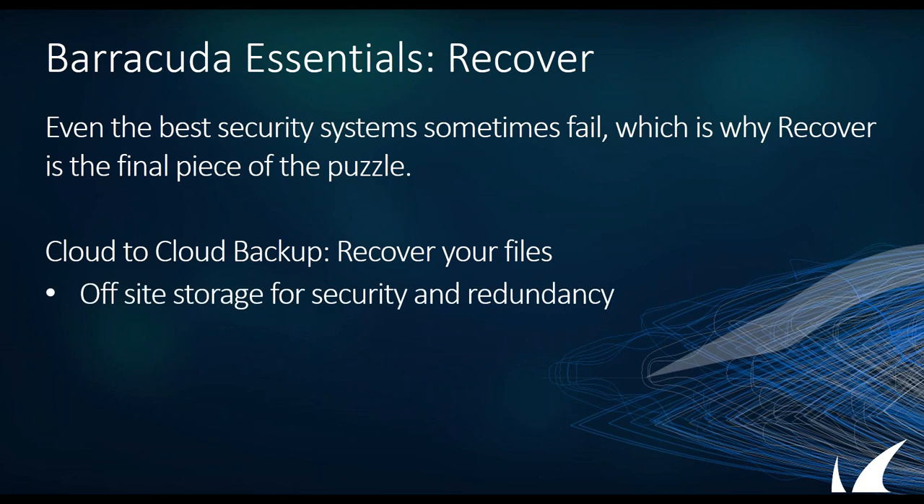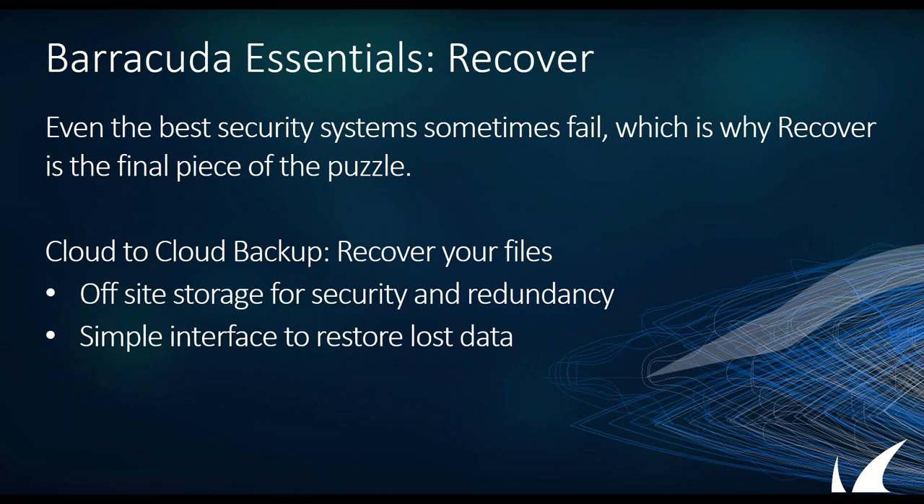We have the cloud-to-cloud backup capability. You're probably never going to lose a file to a hardware failure on Microsoft, but cloud-to-cloud backup gives you the ability to have secure offsite storage for both security purposes and redundancy. If somebody actually deletes a file, you're not going to recover it through Microsoft. It's a very simple interface to use, easy to recover lost data — it does require the administrator, but that's okay. Microsoft recently put a lot of focus on their new Teams capability, and we should have the ability to back up Teams data as soon as they finalize all the APIs.